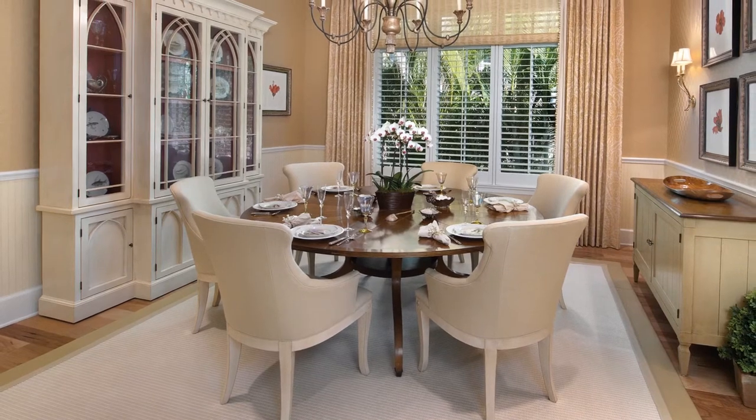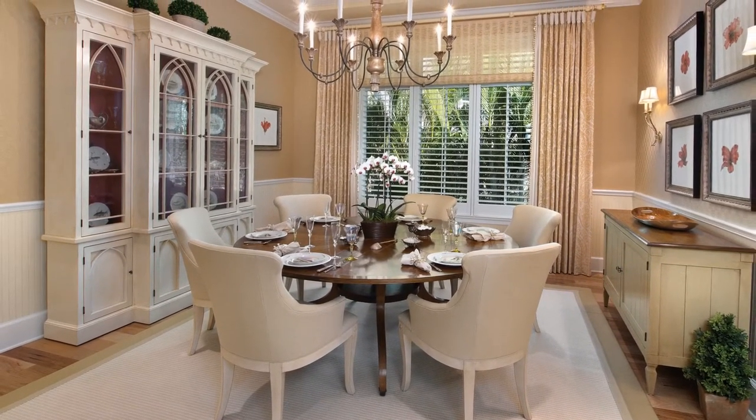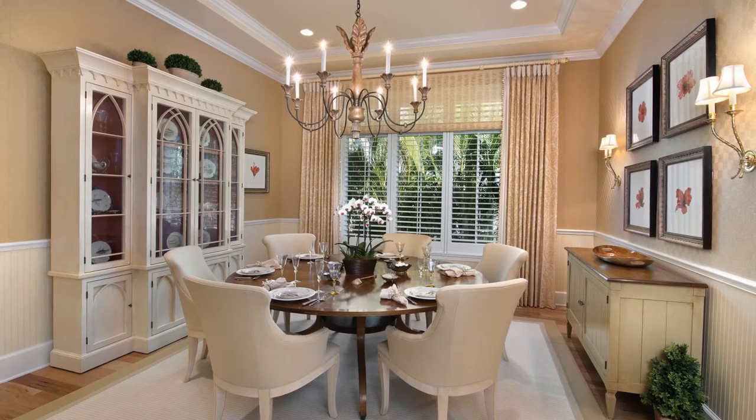Moving into the dining room, you are quietly greeted by the same soft and creamy colors and textures from the living area. A large round table anchors the space underneath a David Iattesta chandelier.